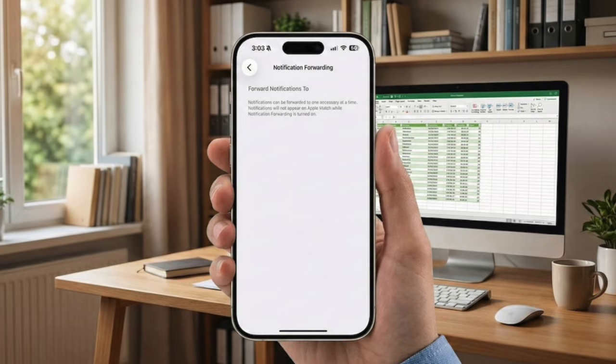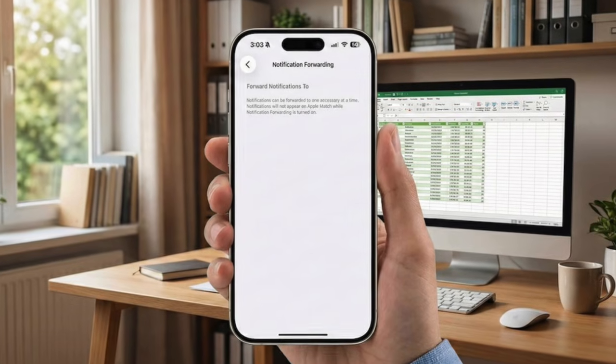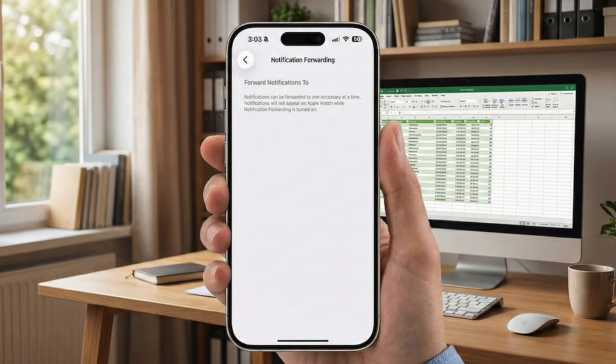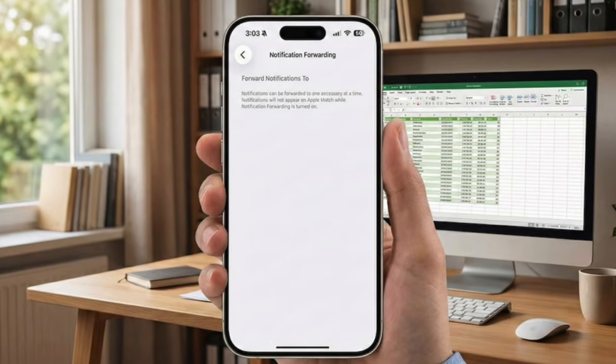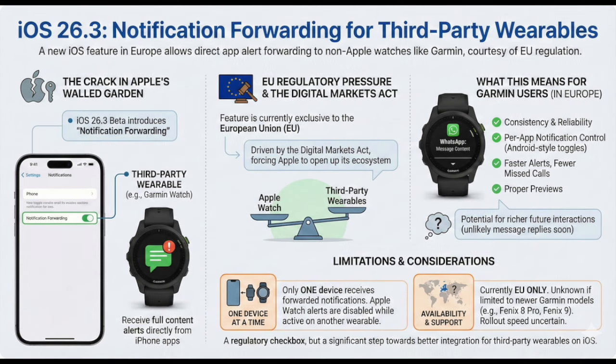Only one device can receive forwarded notifications at a time. So if you have both an Apple Watch and a Garmin, your Apple Watch won't get alerts while the Garmin is active. That's probably Apple's way of preventing notification spam, but it also keeps the ecosystem tightly controlled.